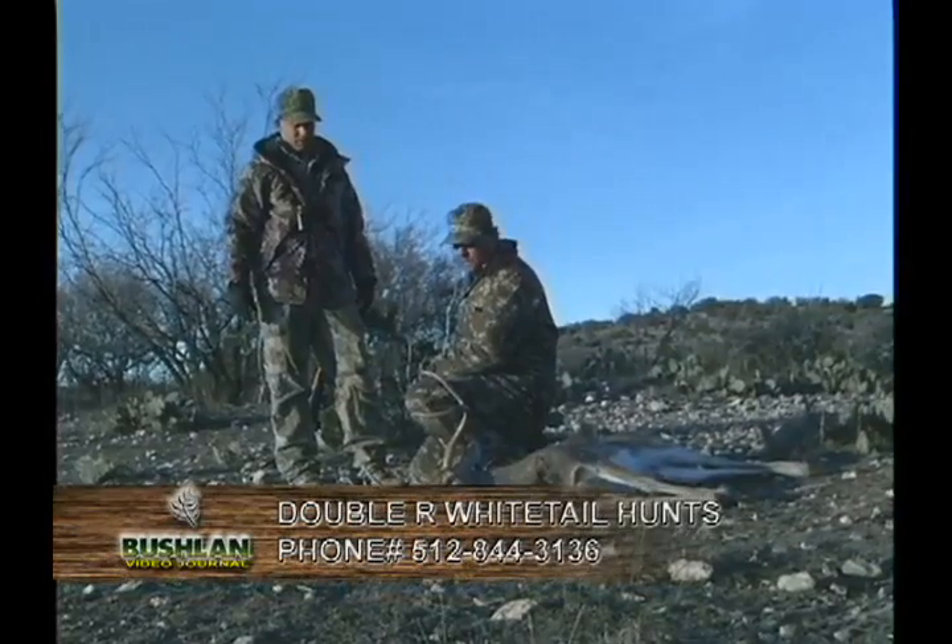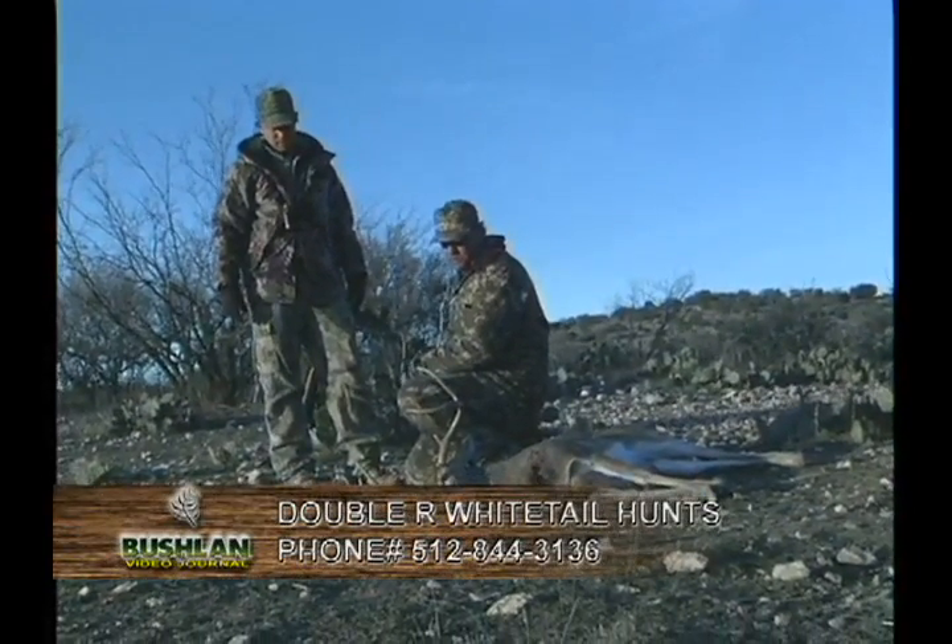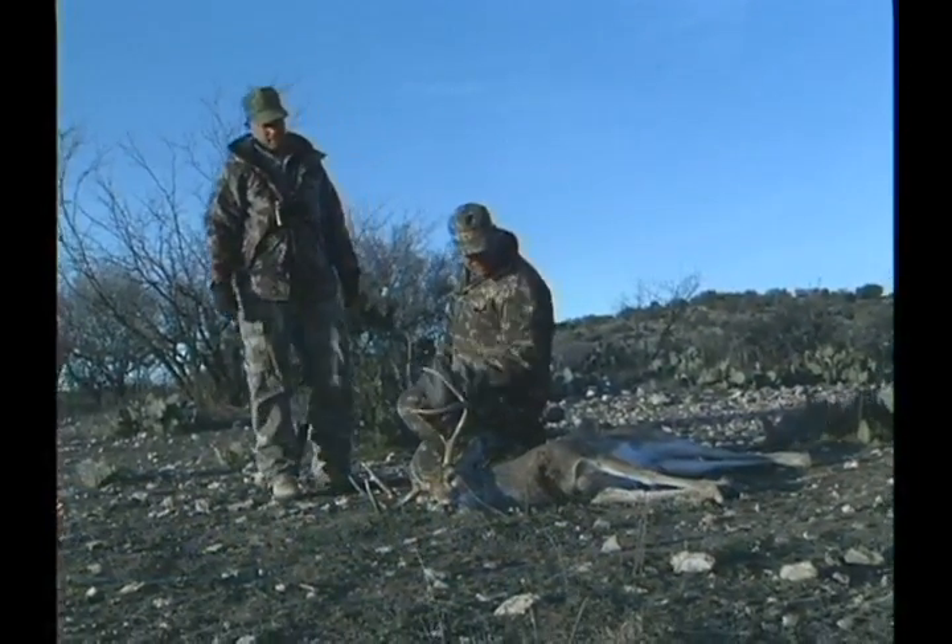Deer still come to arms good. You can still see deer chasing does. It's a nice eight point, boy. Probably four or five years old.